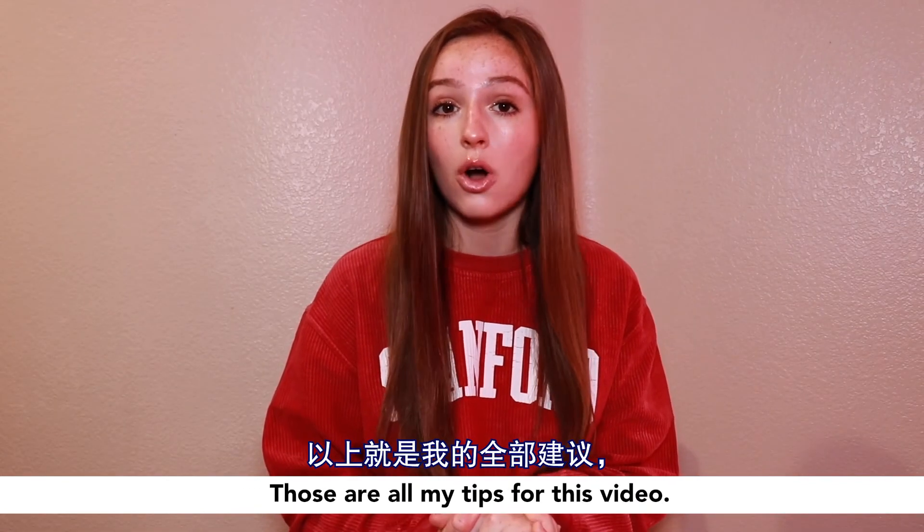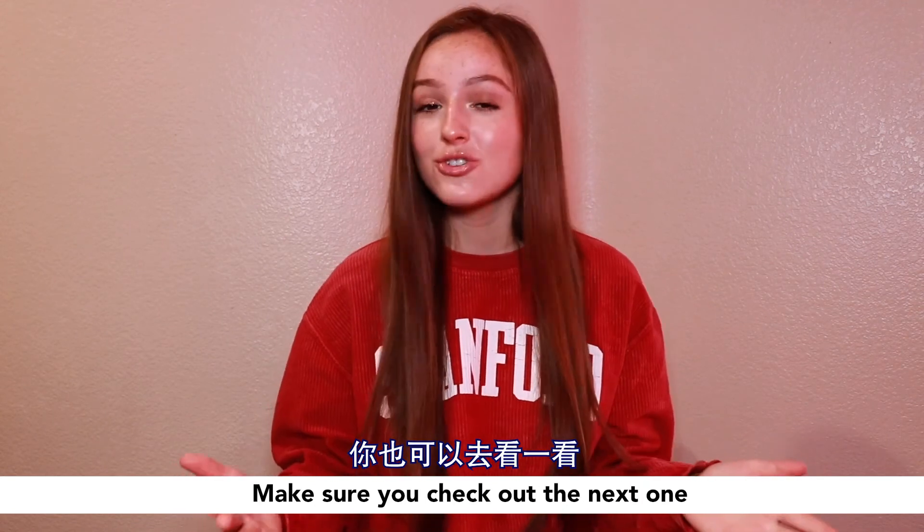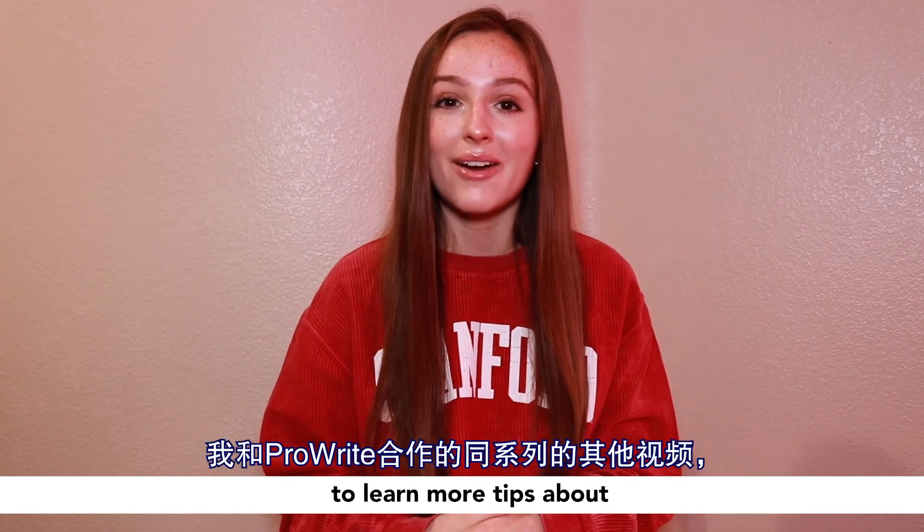Thanks for watching. Those are all my tips for this video. Make sure you check out the next one to learn more tips about how to improve your writing.